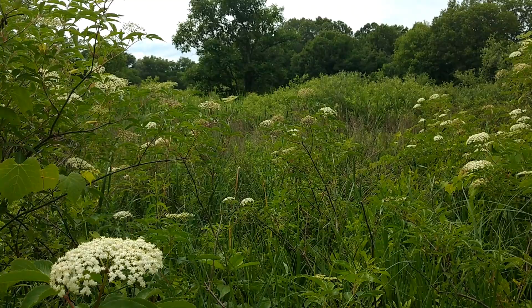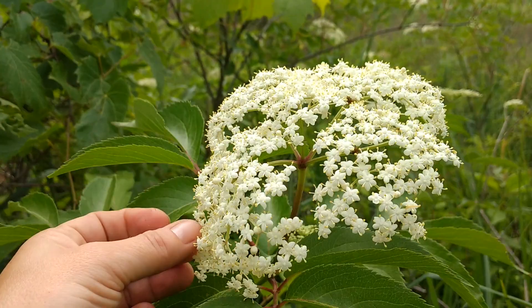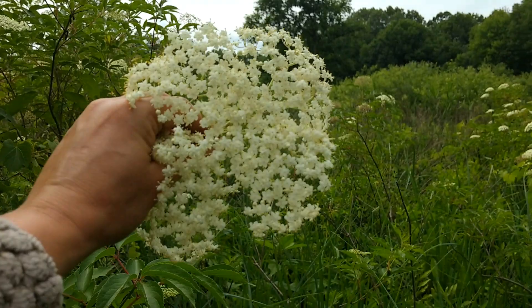Elders are flowering right now. These little white flowers smell absolutely wonderful — they make a delicious cordial and a nice champagne. They're also really pretty on cupcakes and other desserts. If you're not interested in using the flowers, you can also use them as an indicator because they're very obvious right now, so you know where to come back and harvest the berries in a few more weeks. I'm going to go ahead and pick this one flower umbel.